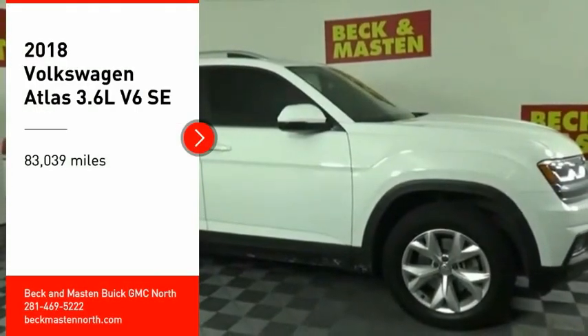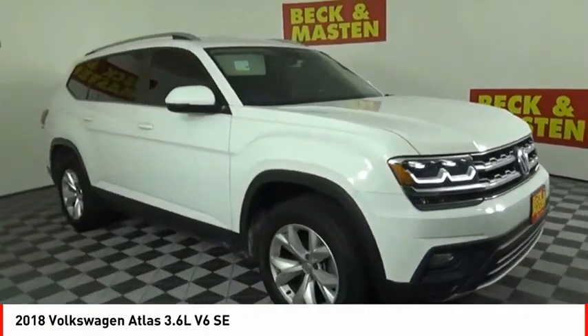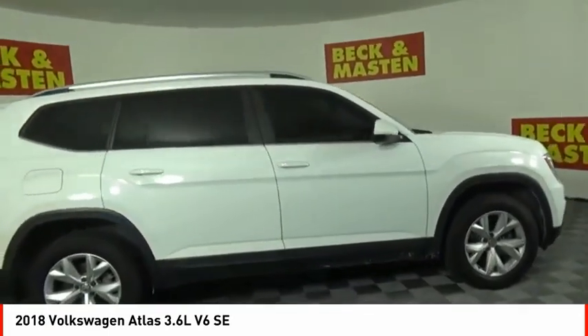Come test drive the 2018 Atlas. The Volkswagen Atlas provides you all the flexibility you'd expect from a crossover vehicle with three rows of seating.